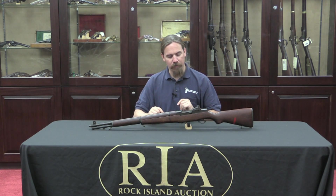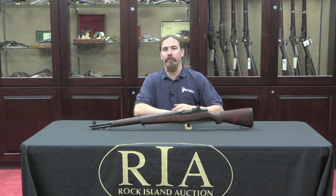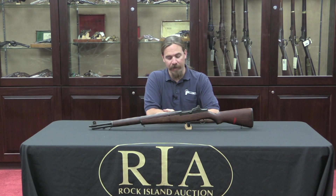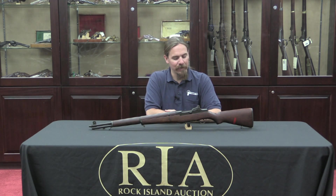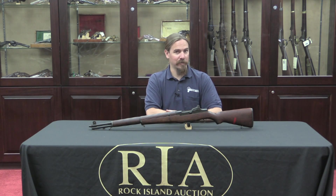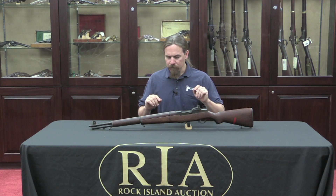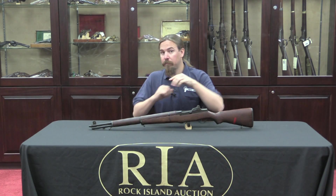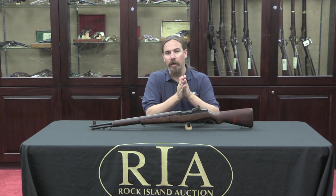But it's really cool to get a chance to take a look at a rifle like this that was an artifact of that testing, where they were trying to find a better way to do things. This rifle is for sale here at Rock Island if you'd like to add it to your own collection. If you go ahead and click the link below, that'll take you to the catalogue description of this rifle on Rock Island's website.